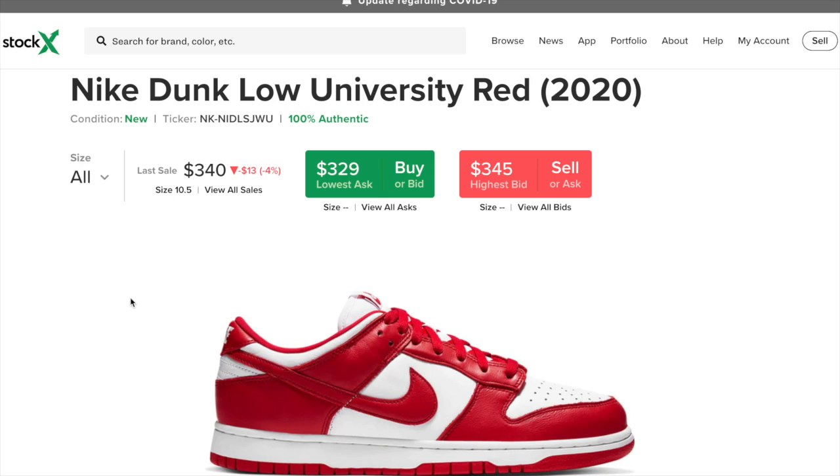Absolutely any size is going to be profitable, just like we saw with the Dunk Brazils — even the toddler sizes had resale on them. So this is a very safe sneaker to go for. There is no risk in this — I can guarantee that you will make money on this sneaker.